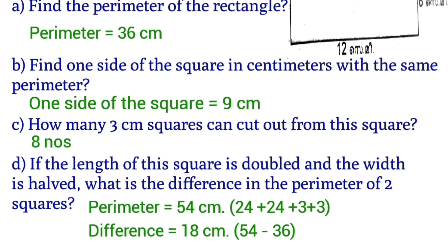Length 12 doubled gives 24. The width of 6 cm halved gives 3. Now, 24 plus 3 — we calculate the new perimeter with the doubled length and halved width.